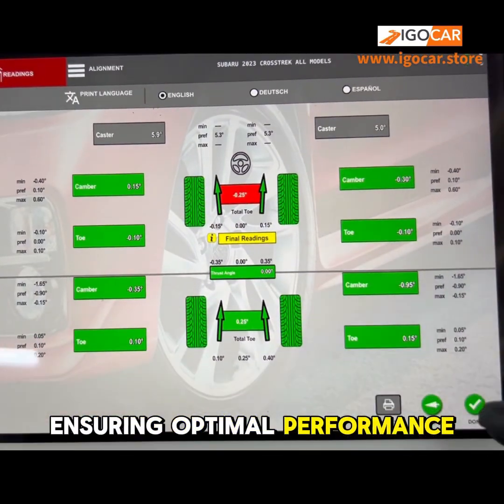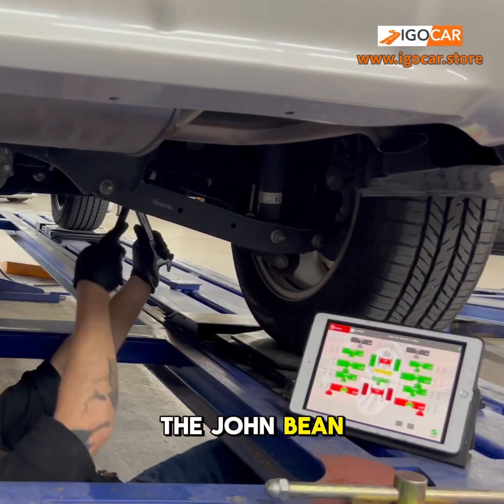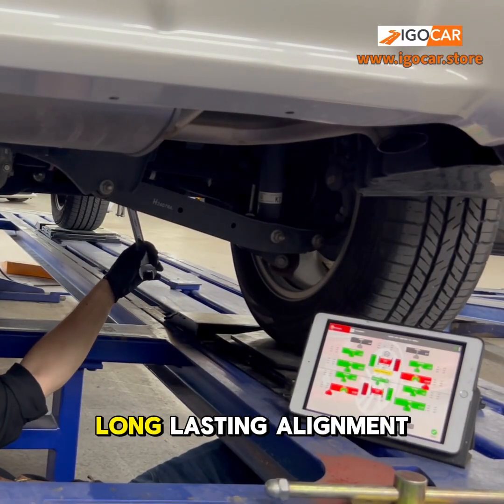Ensuring optimal performance, front and rear wheel adjustments are made precisely according to the John Bean data, securing everything for long-lasting alignment.